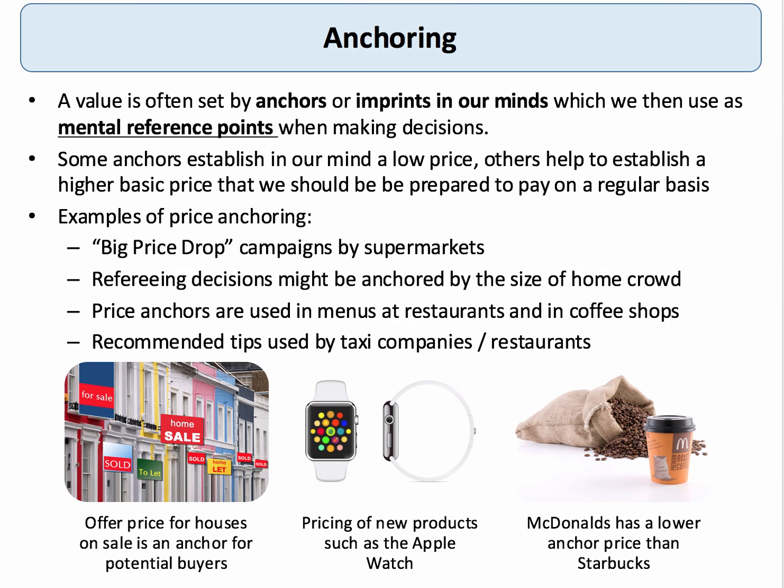That's a very different price to the classic £2.15 or £2.20 for a flat white at Costa or Starbucks, so McDonald's has a different anchor to those competitors. Other big examples come from the sporting world, where the size of the home crowd acts as a kind of anchor for refereeing decisions over the course of a season. Companies such as taxi companies and restaurants may also use anchors as recommended tips — for example, five percent or ten percent — as the basis on which your tipping decision is made.